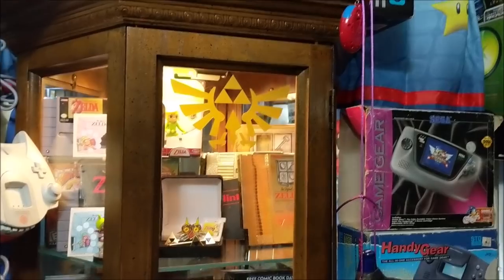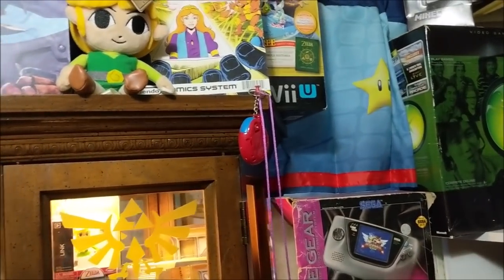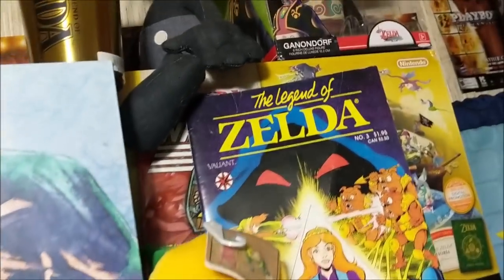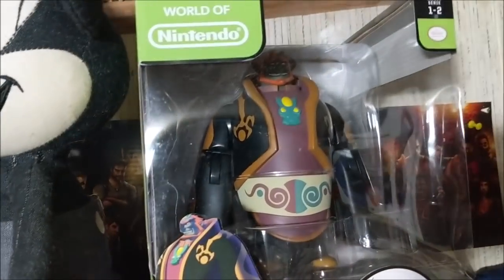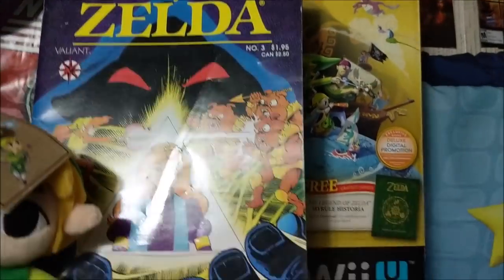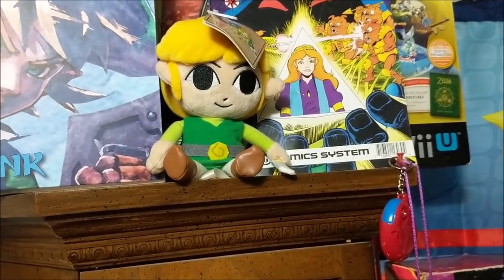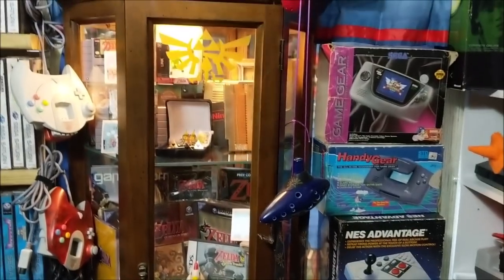The best way to do this is just work from the top down — this thing goes all the way to the ceiling. Starting up top, there's this really awesome Ganondorf figure right here that was sent in by you guys. A lot of this stuff has been donated, which is incredible. I'm actually running out of room for the Zelda shrine.